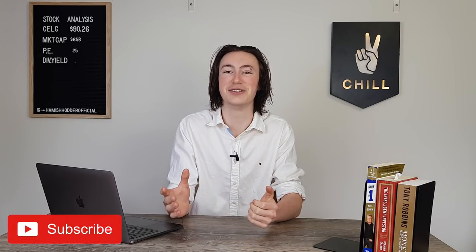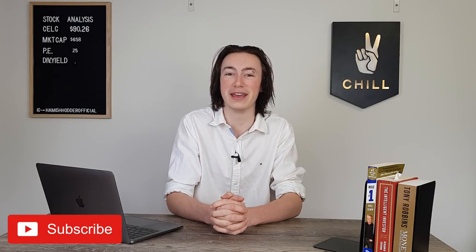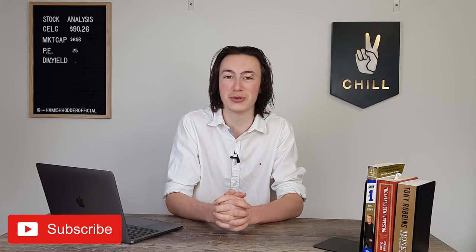If you're new here and enjoy the content, make sure you hit subscribe. And if you're already a subscriber, become a VIP through the link in the description to get 24-hour early access to all my content.